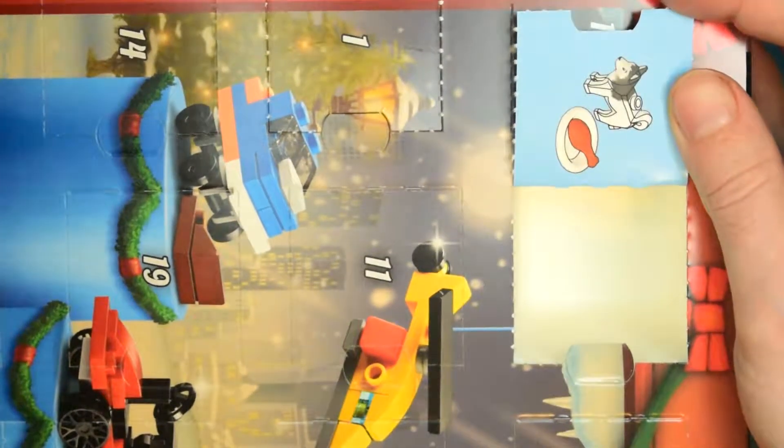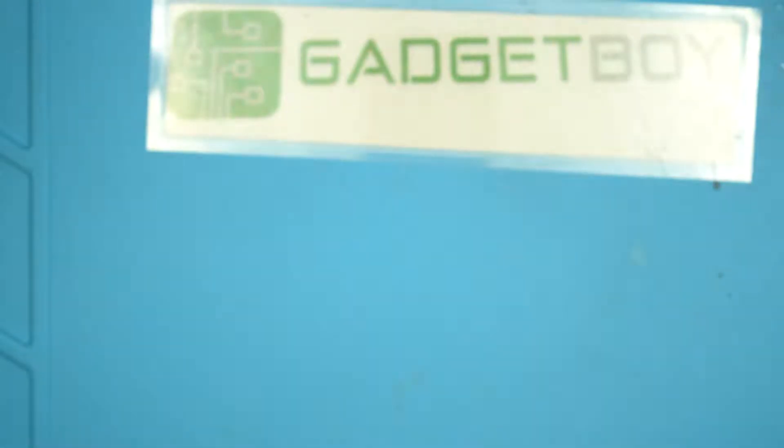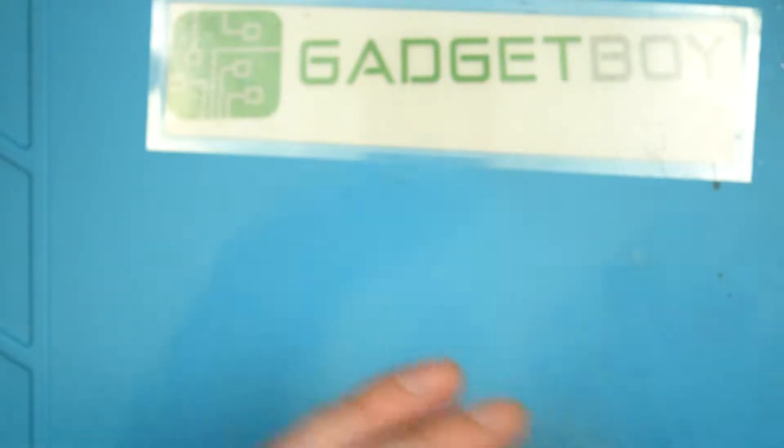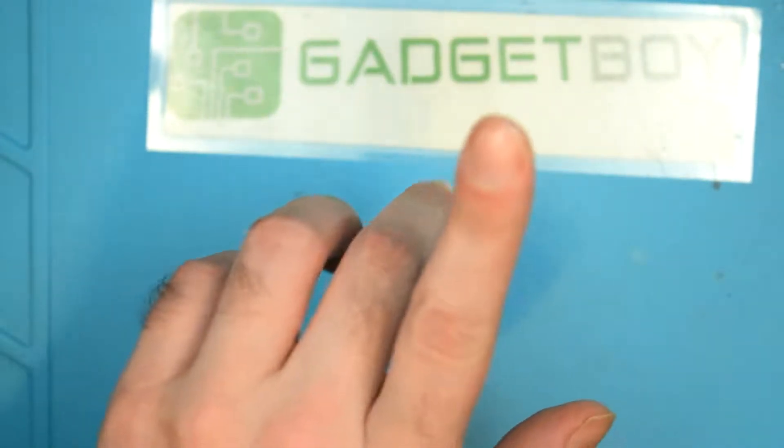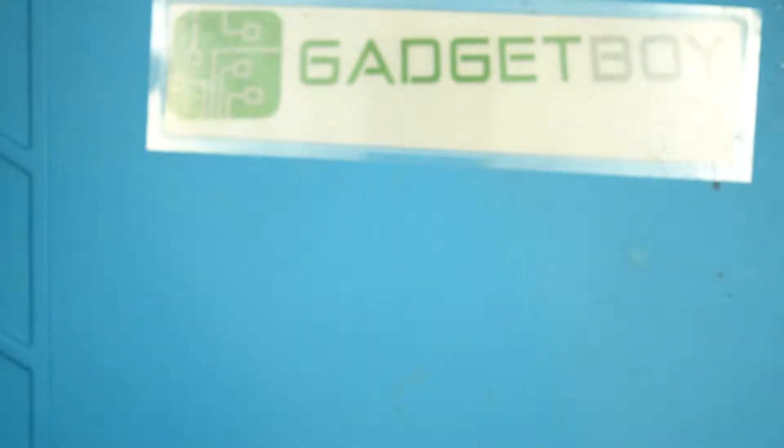It looks like we've got a dog with a thing and a bone. I don't know if we're actually going to be building anything today. This one is officially more lame than the other minifig. I'm going to rip this open under the table so it doesn't overdrive the mic like it did before.